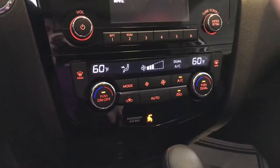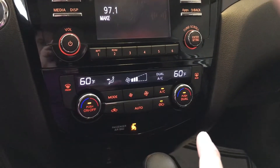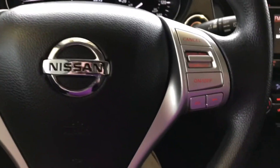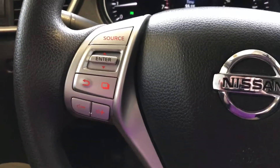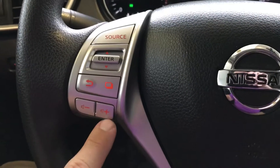Also notice you have dual-zone climate, so that means the driver's side can be a completely different temperature than the front seat passenger zone. And like I said, cruise control and Bluetooth functionality are right over here — cruise control, volume adjustment — and this actually changes what you're looking at in that screen right there too.